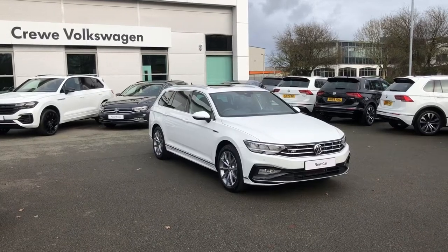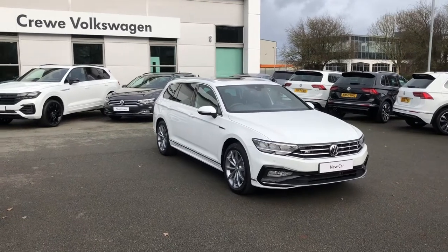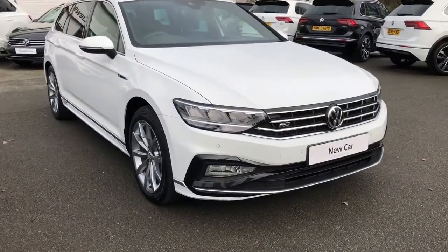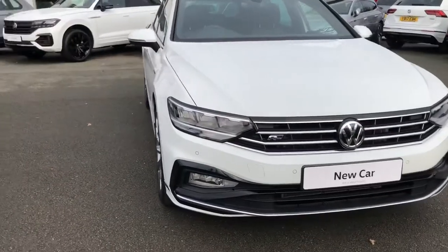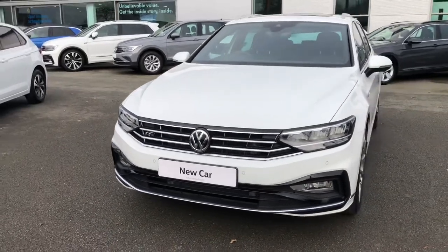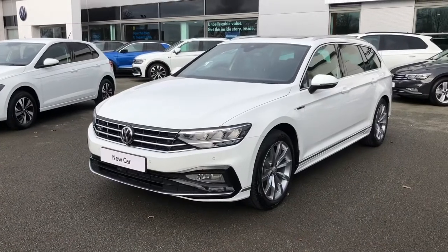Hi, my name is Greg and today I'm going to take you through a presentation of this latest brand new vehicle joining us here at the Crew Volkswagen dealership. It's a very rare and very special Volkswagen Passat, finished in the top of the range R-Line trim in the estate variant — an ideal vehicle for large families needing a practical vehicle, or if you're looking for something to use for holidays. This R-Line trim being top of the range has got a number of sports enhancements throughout.